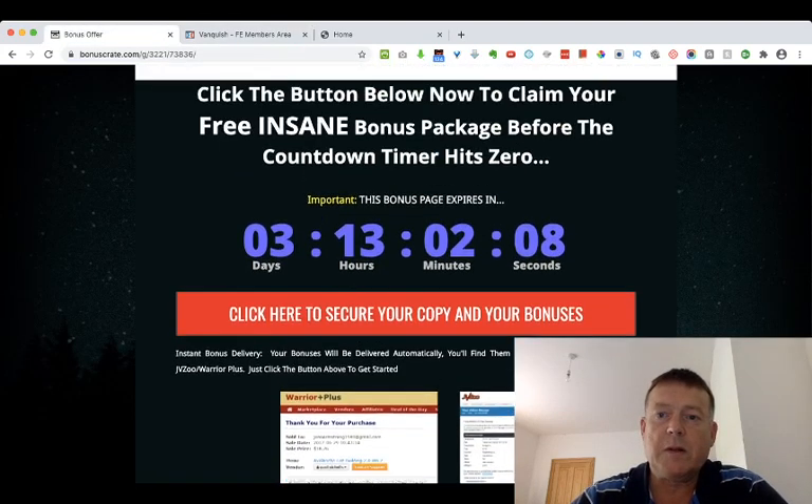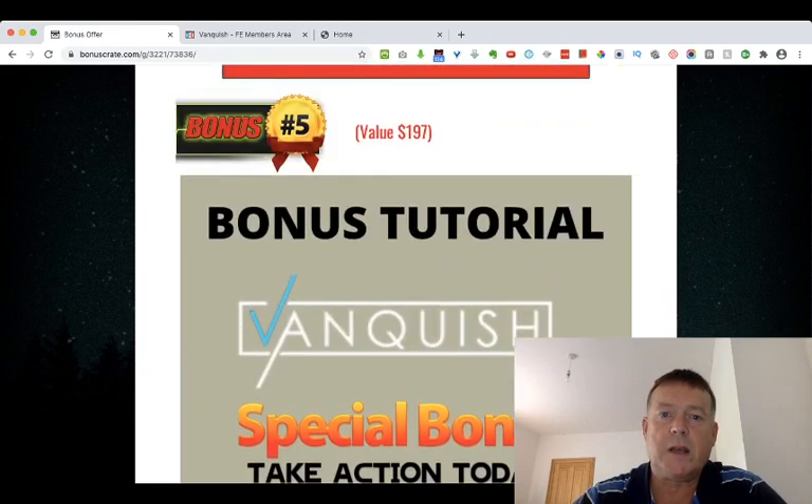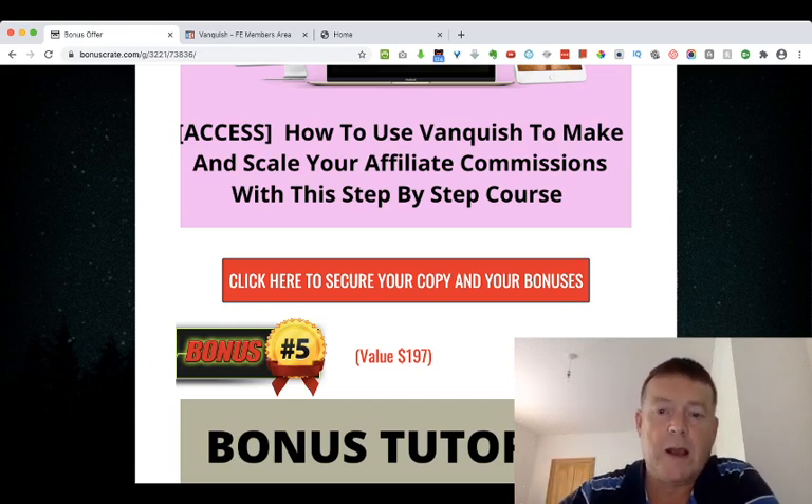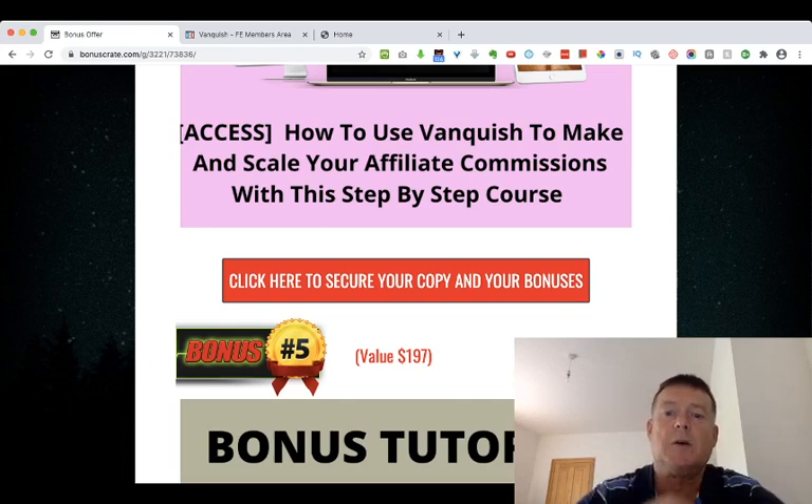Remember, you can claim your copy of Vanquish today including all of my bonuses by clicking the link in the description below this YouTube video and clicking any of the red buttons on the bonus page. Please also click the like and subscribe button and leave a comment or question below. Thank you for watching my review of Vanquish and I'll see you in the next video.